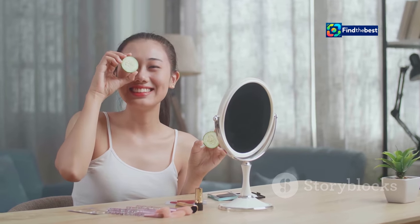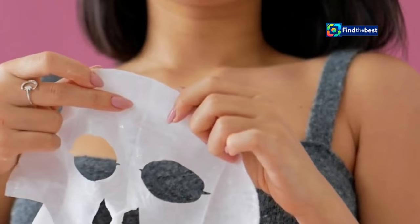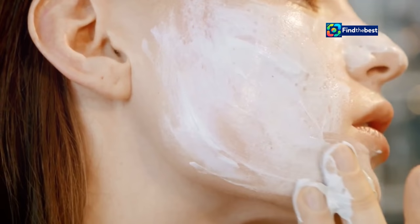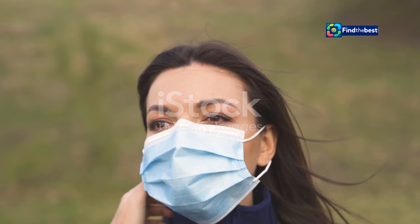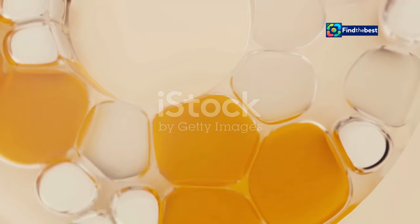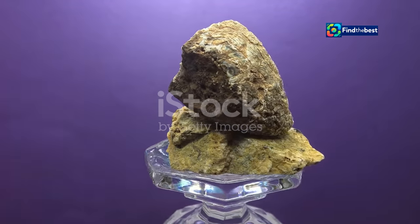Ready to experience the Bio Dance Bio Collagen Real Deep Mask for yourself? Here's a simple guide to maximize its benefits. First, start with a clean canvas — gently cleanse your face to remove any makeup or impurities, then follow with your favorite toner. Second, carefully unfold the mask and place it evenly on your face. Third, sit back and relax for 20 to 30 minutes. Fourth, gently peel off the mask, starting from the edges, and massage any remaining serum into your skin. Finally, lock in all that goodness by applying your favorite moisturizer.